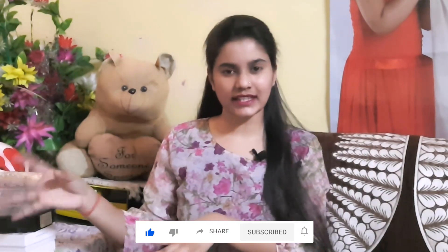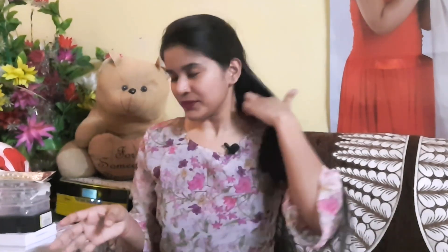I have so many jewelry pieces here which I use all the time. I can wear these jewelry pieces with Indian wear or with western — they are very versatile and affordable. You will see all the prices on the screen, so let's start the video.